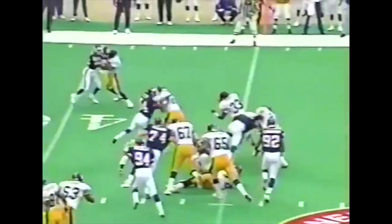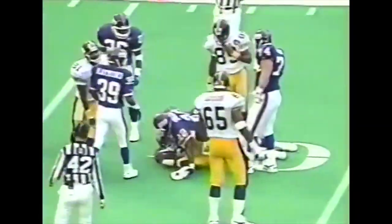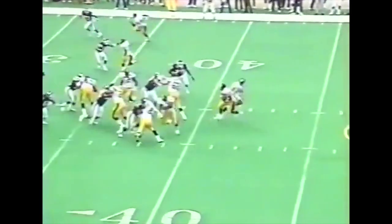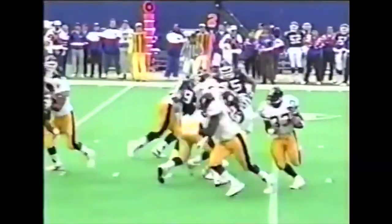This is the best field position for Neal O'Donnell to start a series. He gives to Bam Morris, going outside, picks up about eight yards. O'Donnell to Morris — going outside now with the rookie, and he has a first down at the Giant 32. Now that Barry Foster's hurt, they put it right back in his hands. Excellent blocking up front. He dives for the first down.